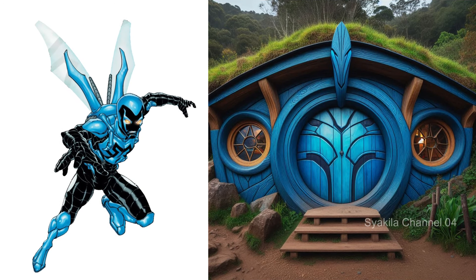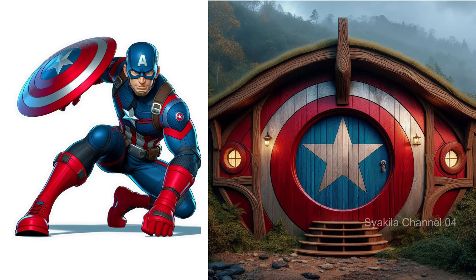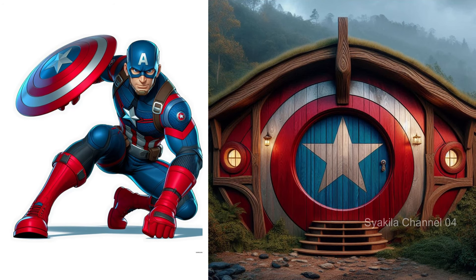Captain America transformation into Hobbit House. The distinctive shield is always present.